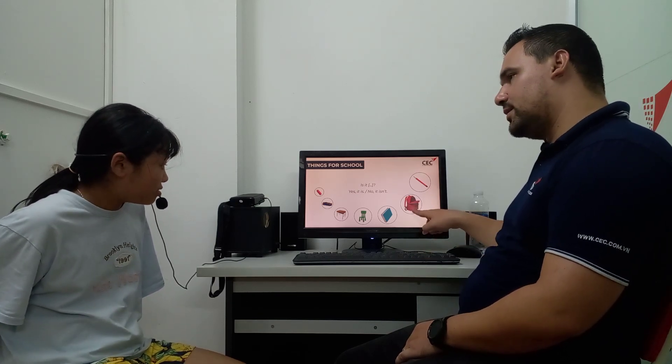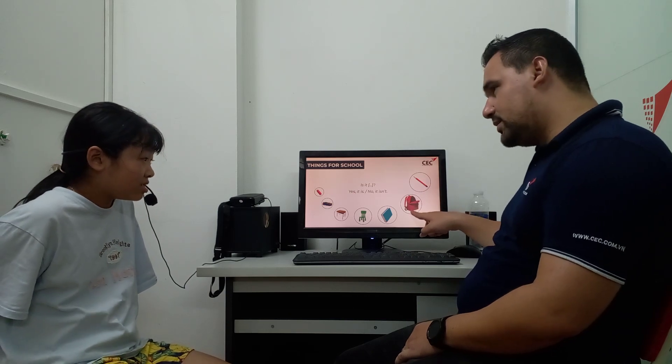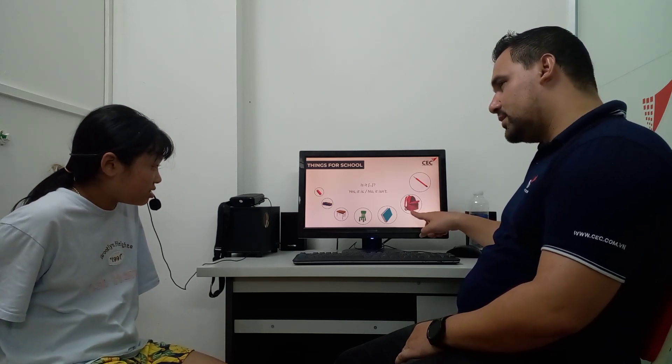Is this a pen? No, it isn't. What is this? This is a pen.